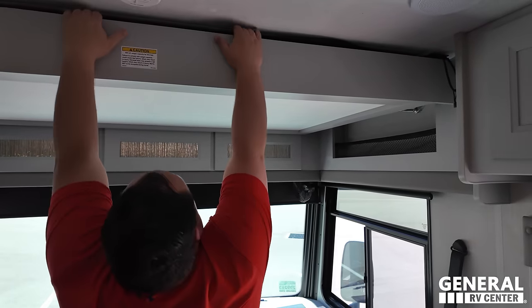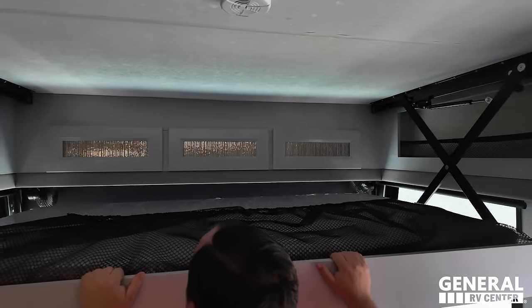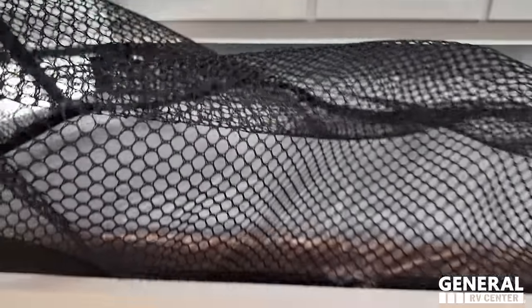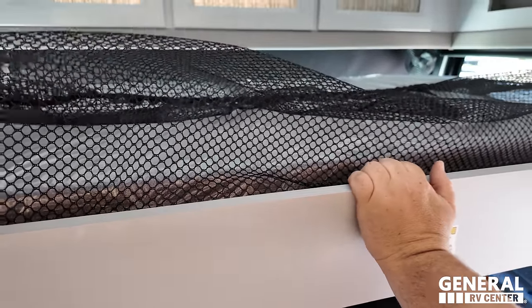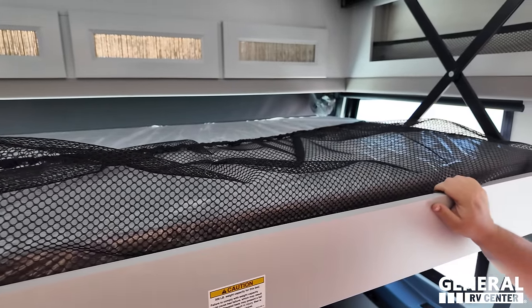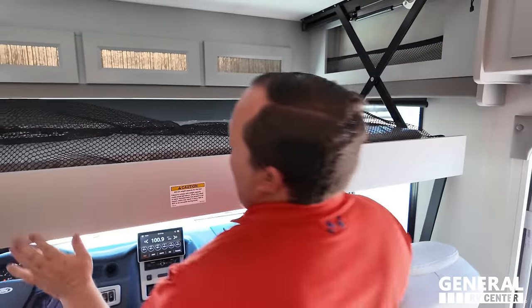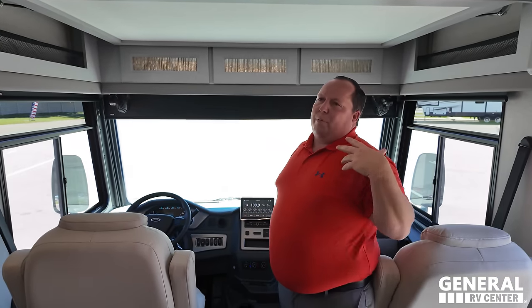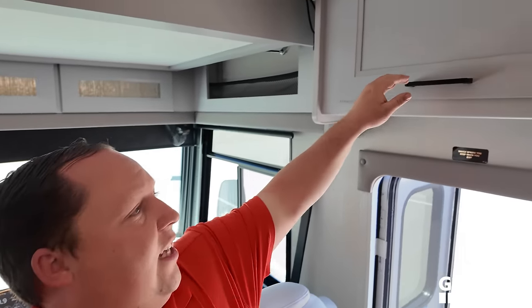There's a bunk over the cab that holds 500 pounds — it's a manual one. It has cargo netting, and if the mechanism breaks, you can still drive to your destination since it's not the electric style. That's really important — it's not going to fail on you unexpectedly.